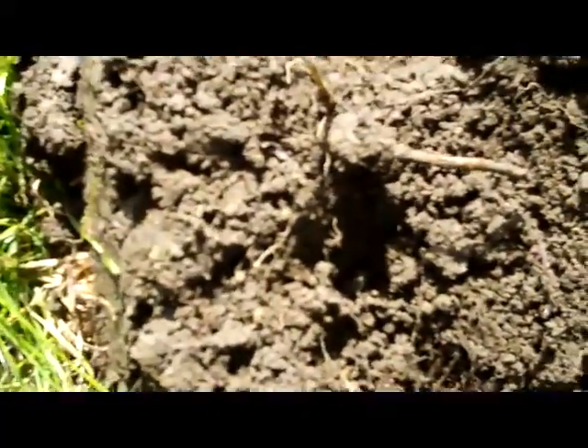That was basically a surface find — about a half an inch down. I'll check back in. I think I'm going to get going now.